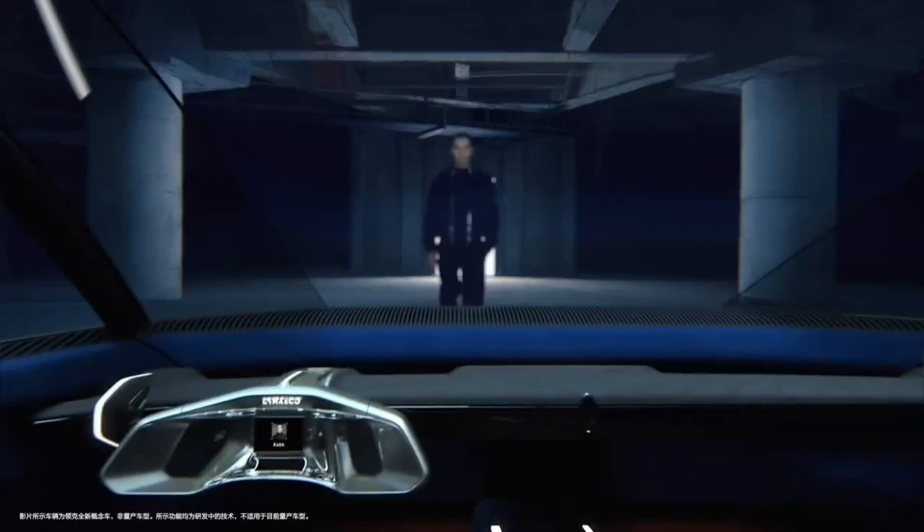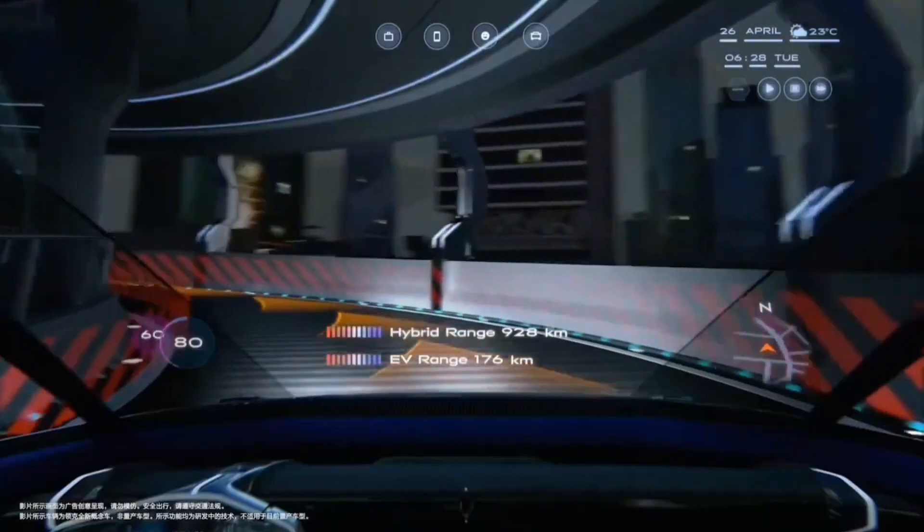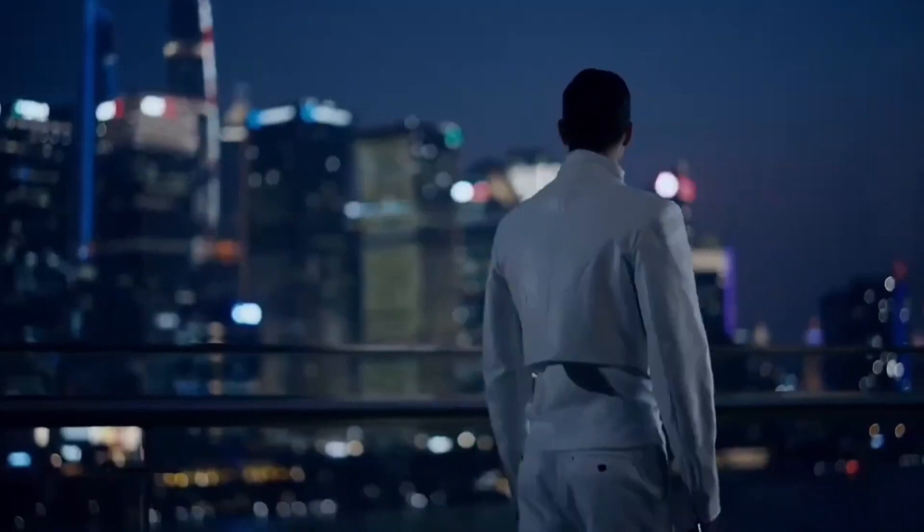Lynk & Co also unveiled a concept car to showcase the design language that might accompany future Lynk & Co vehicles powered by this new technology.